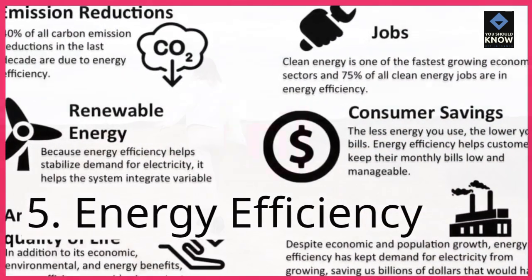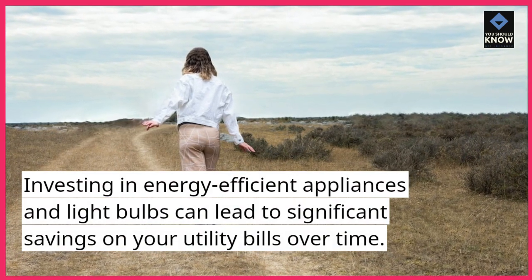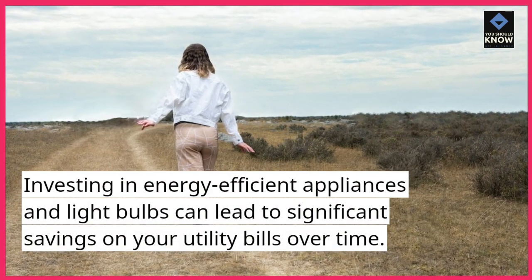5. Energy efficiency. Investing in energy-efficient appliances and light bulbs can lead to significant savings on your utility bills over time.